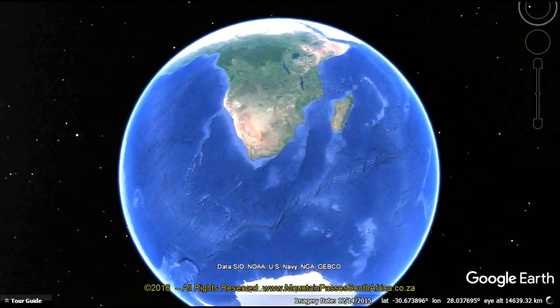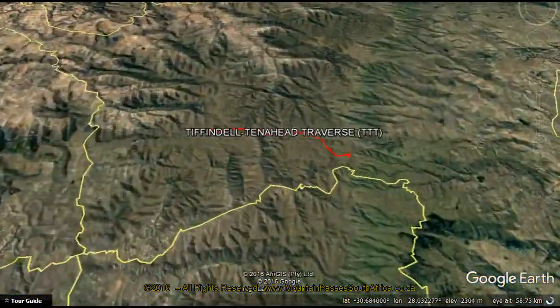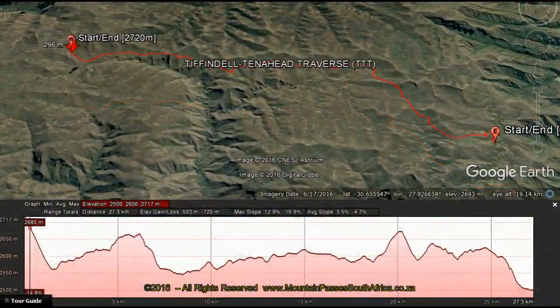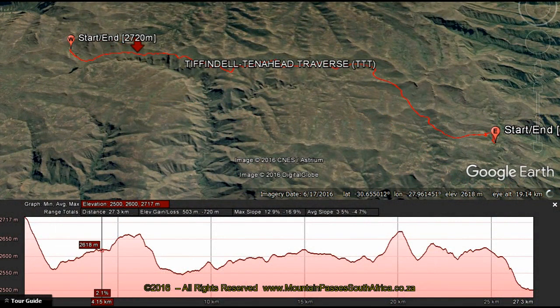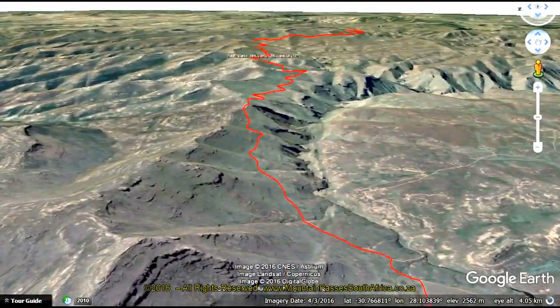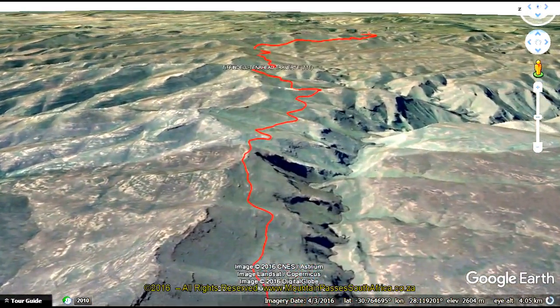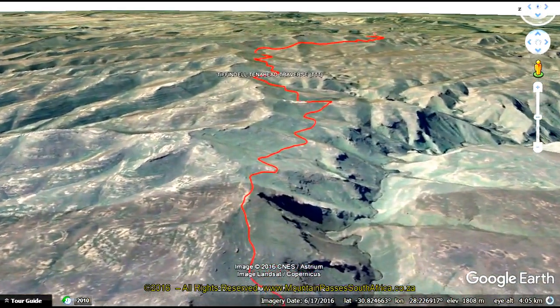The Tiffendal Tennehead Traverse is a complex contour road which includes four smaller unnamed passes along its 27km length. The road generally remains at the 2,600m contour level and the vast majority of the route comprises contour road driving as it follows the shapes of the hills and buttresses. In perfect weather the route is doable in a high clearance 4x2 with diff lock, but when things get muddy or snowy it's definitely a 4x4 route.